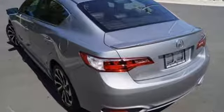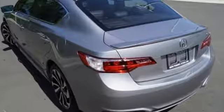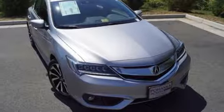Subtle, stunning, sensational — this ILX makes driving a joy. Come get behind the wheel today.